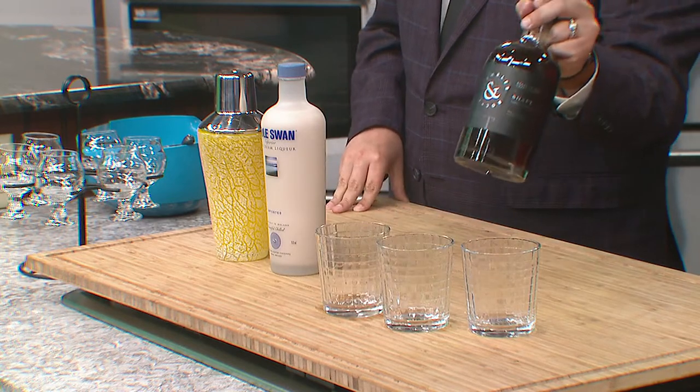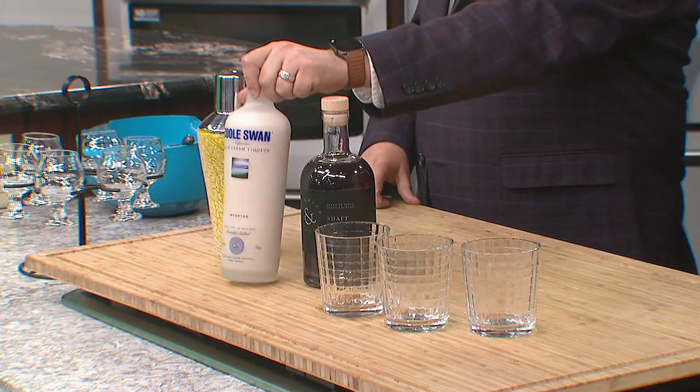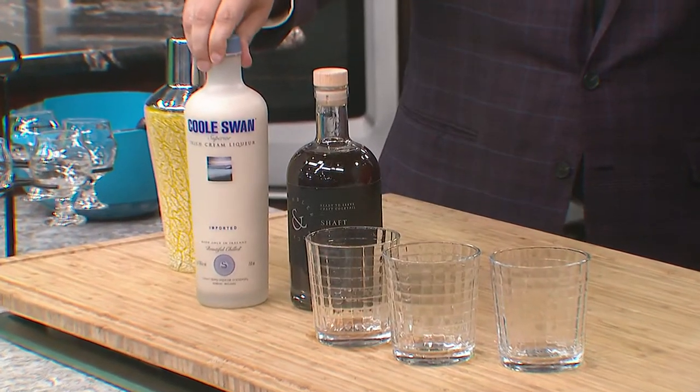Today we have this one by Tumbler and Rocks — it's called Shaft, and what it is is they combined booze and coffee together, which I love. And then this is Swan Superior Irish Cream Liqueur.